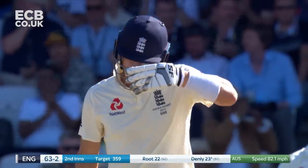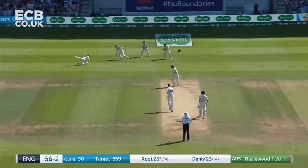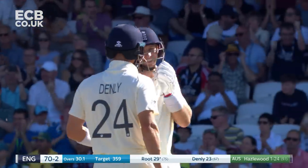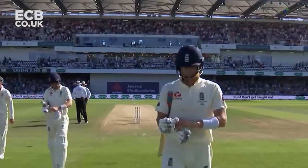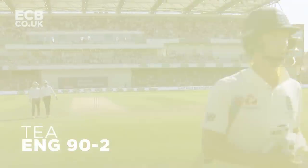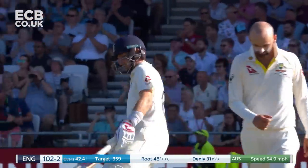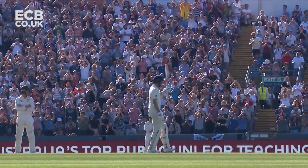First one Denley's got away. The Headingley crowd have been asking for a bit of fight and a bit of character — they got it in that session from Root and Denley. They get a delivery and they'll put it away, and the partnership goes to 50.